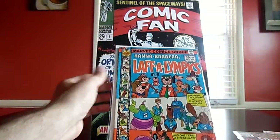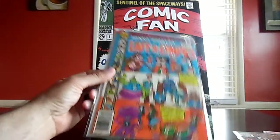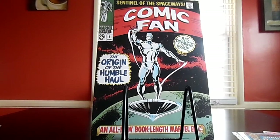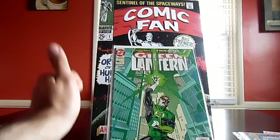Another excellent find — you guys see these periodically through my hauls: the Hanna-Barbera comics. This was in really bad condition, but for a buck I can't leave a Hanna-Barbera Laugh Olympics number one. That's coming home with me. And Green Lantern number 48 — the first appearance of Kyle Rayner — for a buck? Absolutely, that's coming home with me.